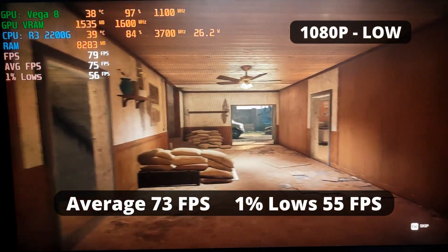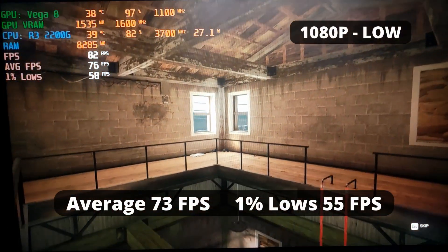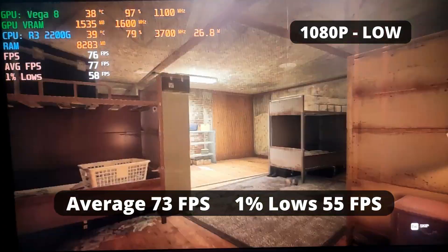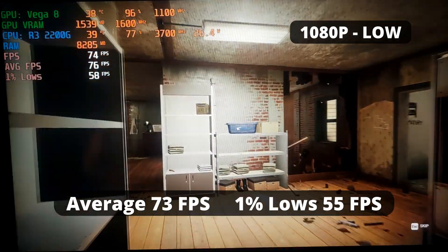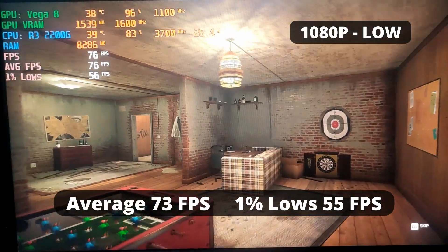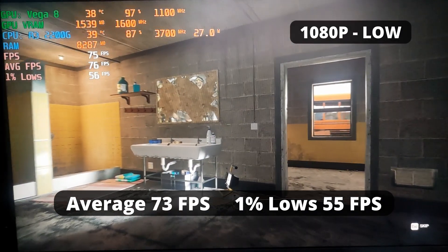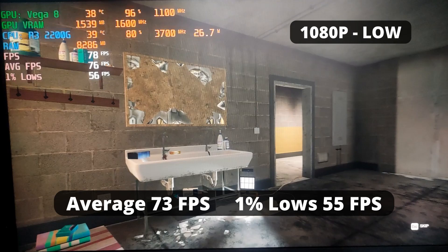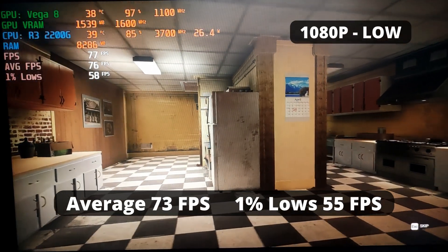The R3 2200G performs great with Rainbow Six Siege. With an average FPS of 73 and 1% low of 55, it's a pretty similar FPS experience to Overwatch — a good enough fluid experience. For casual players, it's perfectly enough. But just like Overwatch, if you want more FPS, you can lower the resolution scale, sacrificing visuals, but I'd keep it this way.